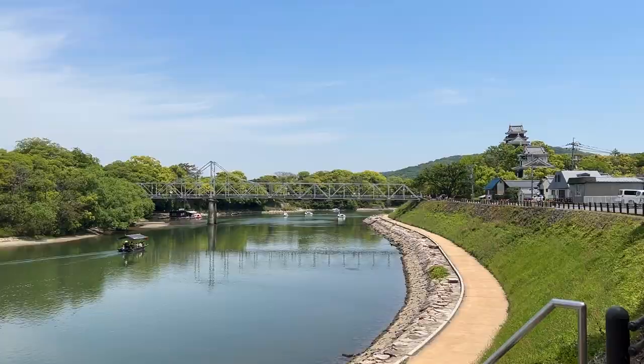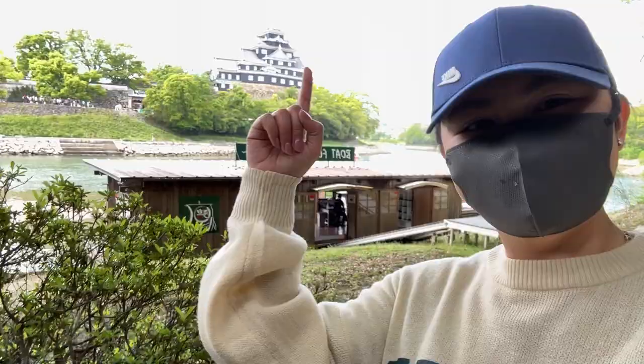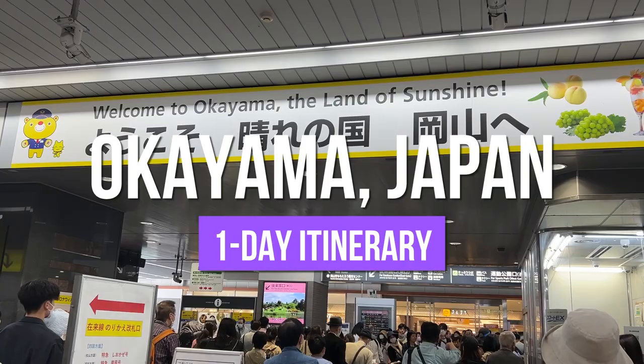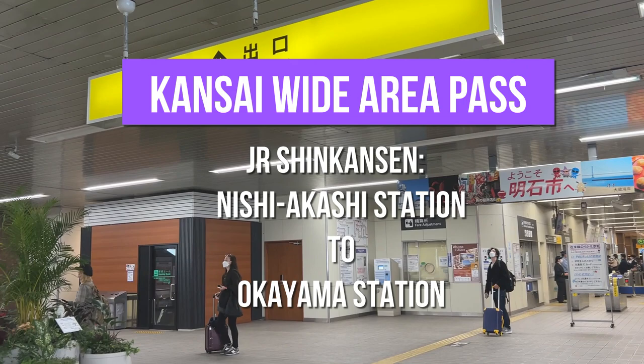We're going to Okayama. Hello everybody, welcome back to my channel. This is Jenny and welcome to Preferred Travels. I am now here in Nishi Akashi Station. We are going to use the Kansai Wide Area Pass to access the Shinkansen from Nishi Akashi going to Okayama City directly.